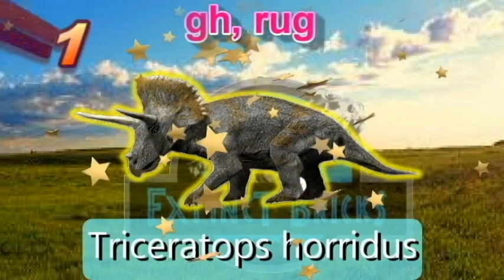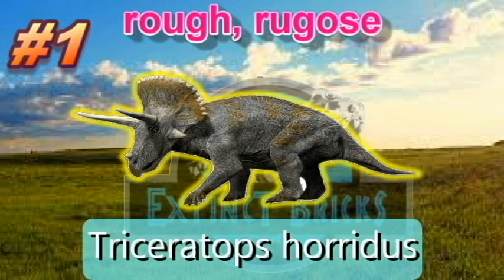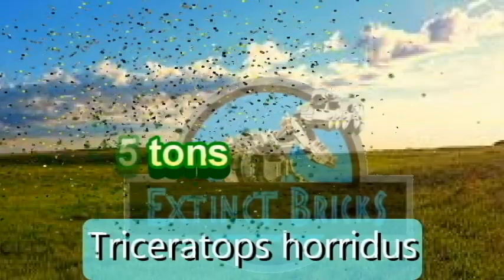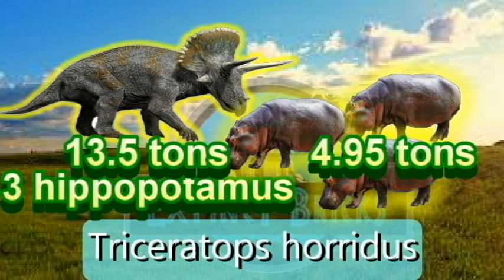The number one spot goes to Triceratops horridus, named by Marsh. Its specific name is derived from the Latin horridus, meaning rough or bristly. Triceratops horridus can be distinguished from Triceratops prorsus by having a shallower snout. Triceratops horridus weighs 12,446 kilograms or 13.5 tons — that is equal to roughly 3 hippopotamuses weighing 4.95 tons each. Congratulations Triceratops horridus! That's a hefty one. With those horns and big size, even large carnivores will think twice before taking it down.